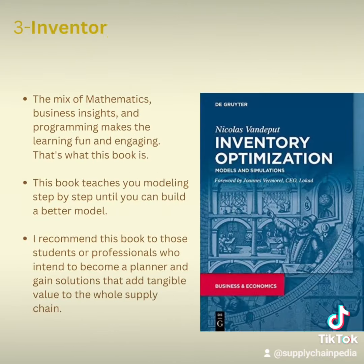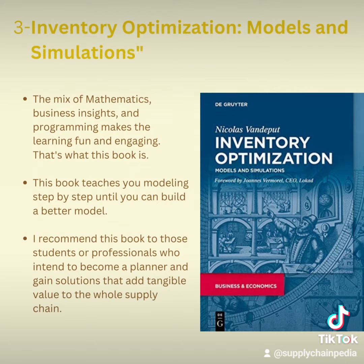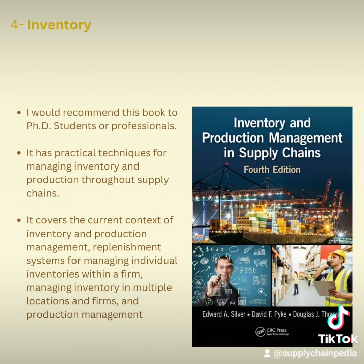The third book is Inventory Optimization: Models and Simulations by Nicholas Wendiput. The mixture of mathematics, business insight, and programming makes the learning fun and engaging. This book teaches you modeling step-by-step until you can build a better model. It is recommended for students or professionals who intend to become a planner and gain solutions that add tangible value to the whole supply chain of a company.